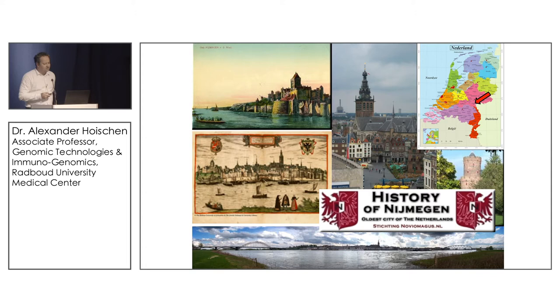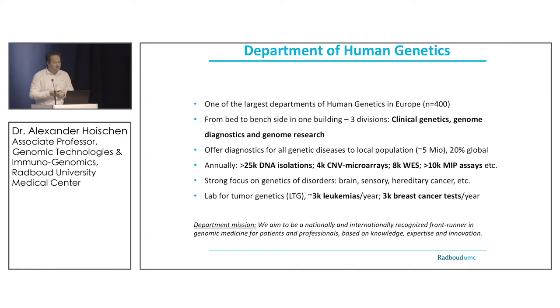I come from Nijmegen — not originally, but I've been there 12 years and decided to stay a bit longer. It's the oldest city of the Netherlands, very close to the German border, where I'm originally from. Our department has roughly 400 people, and the strategy has always been to keep all three divisions — clinical genetics, genome diagnostics, and genome research — under one roof with strong interaction between them.